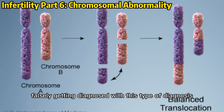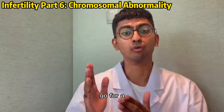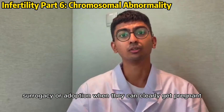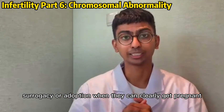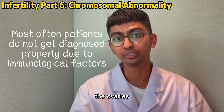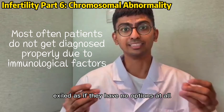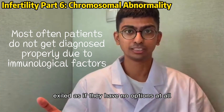But a lot of patients are falsely getting diagnosed with this, and then they go on to end their marriages, or go for surrogacy or adoption when they can clearly get pregnant, as long as they find out the real reason. There could be something wrong with the fallopian tubes or the ovaries, but when they get diagnosed with this, they are just exiled as if they have no options at all.